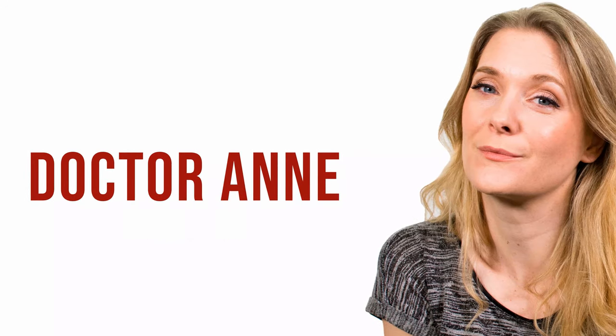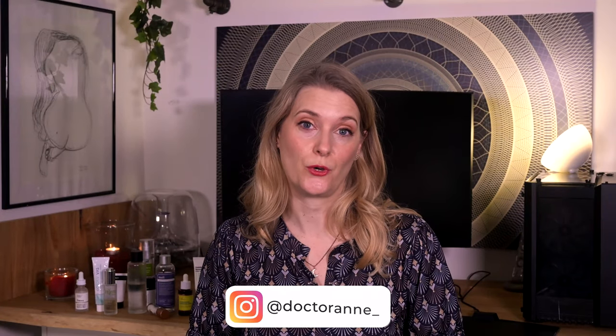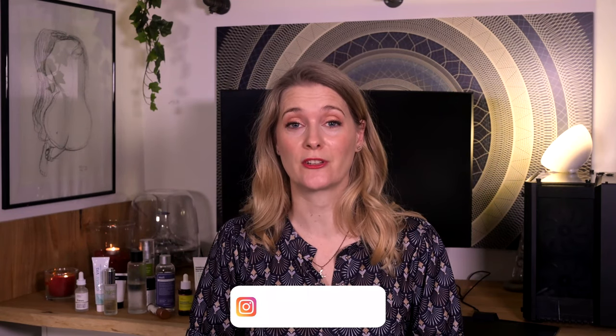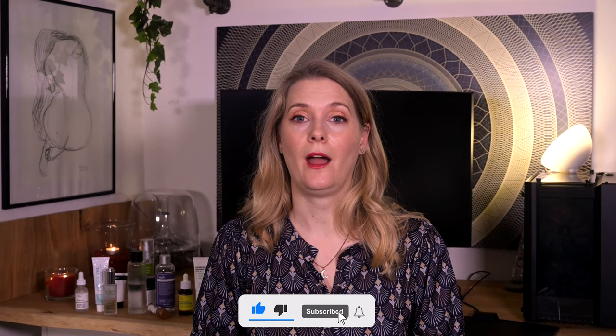But I promised you my skincare routine to fight hyperpigmentation, so even if I already switched to something else, here it is! Hi, I am Doctor Anne. I am a medical doctor with a passion for skincare that works. On this channel we explore the science behind skin and do quick reviews so you learn to pick exactly those products that work for your individual skin concerns. So if this is something you are interested in, please consider subscribing and ring the notification bell.